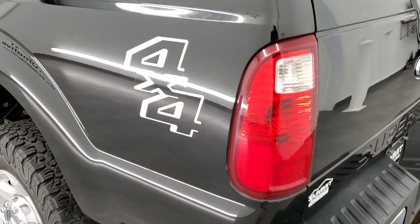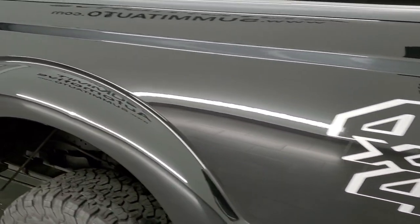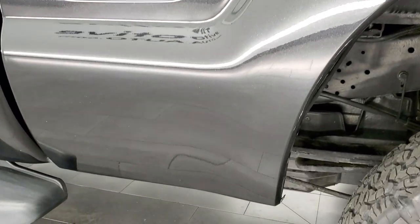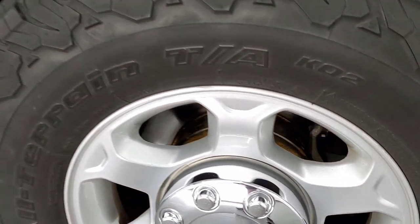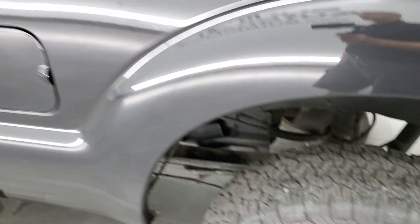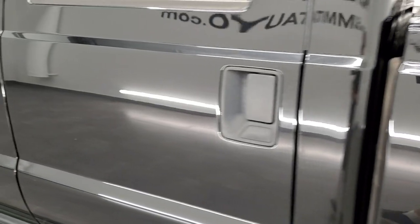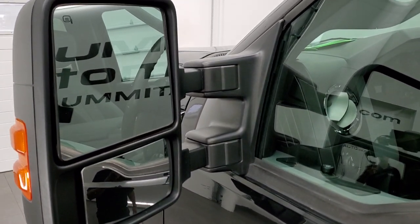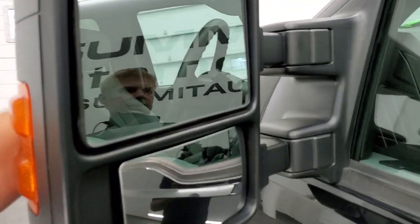As you go down the driver's side it's just as clean as the passenger side. No major imperfections on that box side and the back rim is in nice shape as well. Driver's side doors look good. It does have the telescopic tow mirrors — heated with built-in directional signals. They do telescope out and also fold in.